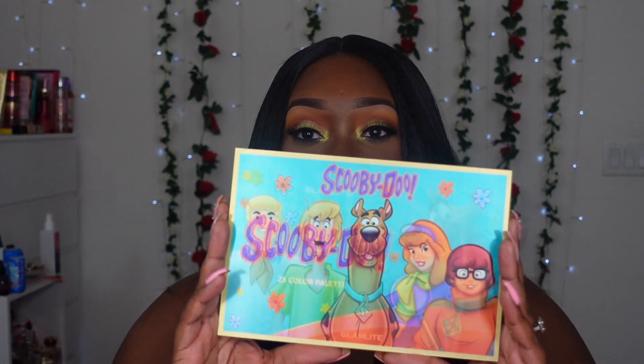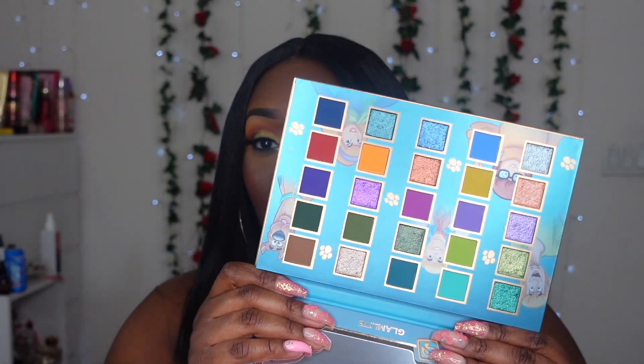This one was kind of a request from a couple of people on YouTube and TikTok — you guys wanted me to use the Scooby-Doo palette, so we will be using her. I was excited when I first ordered it, but when I got it in person the excitement dropped a little — the eyeshadow pans are really tiny and narrow. Hopefully once I start using it I'll get more inspired.